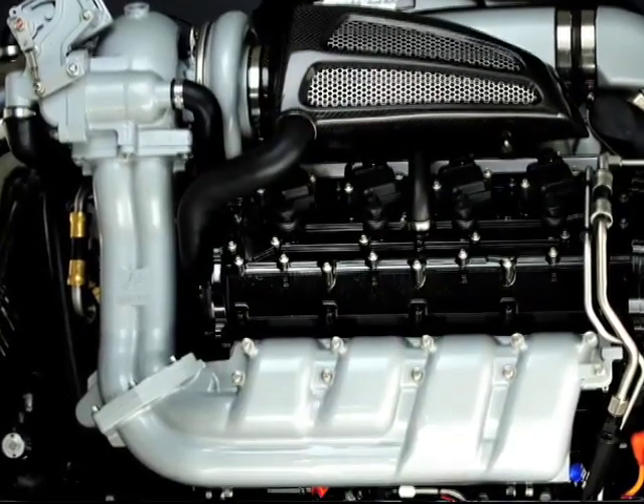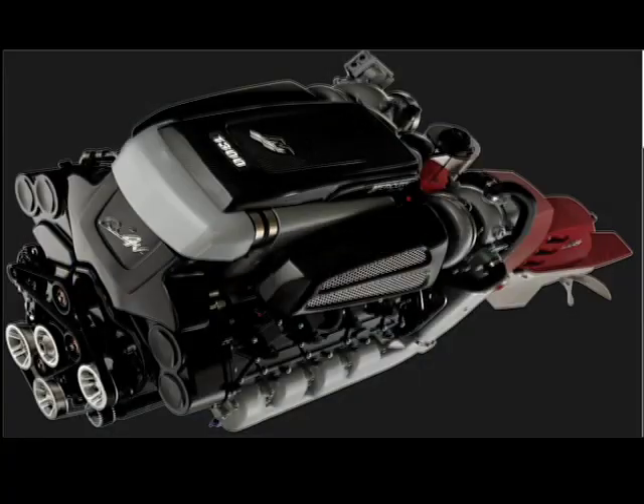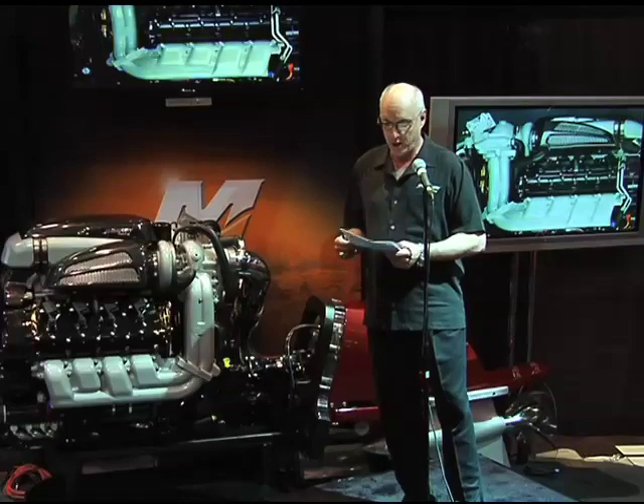The exhaust system was an integral component from design inception, so the boater gets an efficient, cool, compact, and robust exhaust system, while the builder gets a much simpler fitment and much less hassle in the exhaust system over the life of the product.